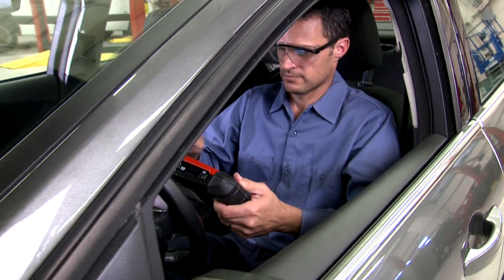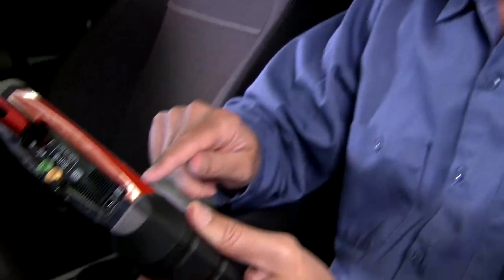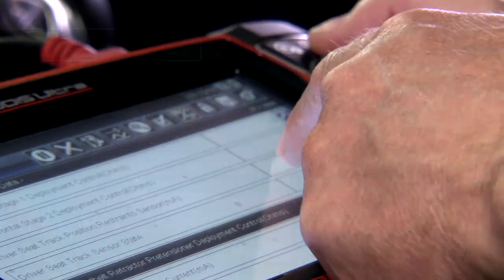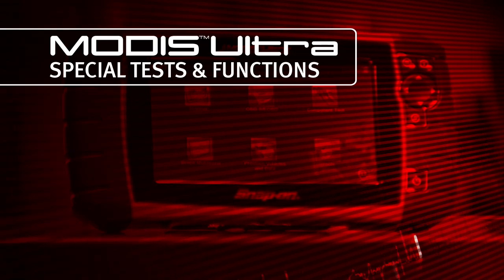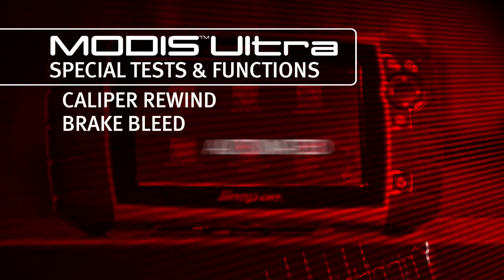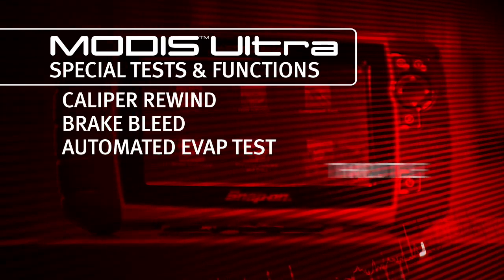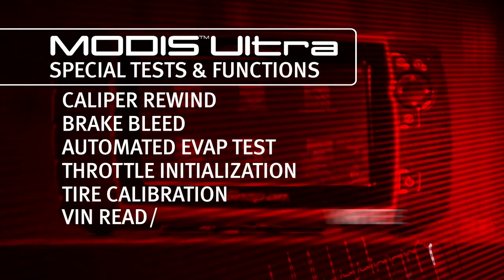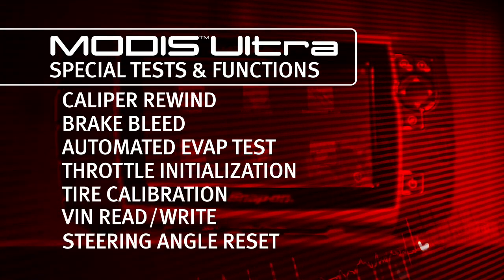MODIS ULTRA doesn't leave you hanging after the diagnosis like some scan tools. It has so much more than codes and data. Complete the job with special tests and functions: caliper rewind, brake bleed, automated EVAP test, throttle initialization, tire calibration, VIN Read-Rite, steering angle reset, and many more.